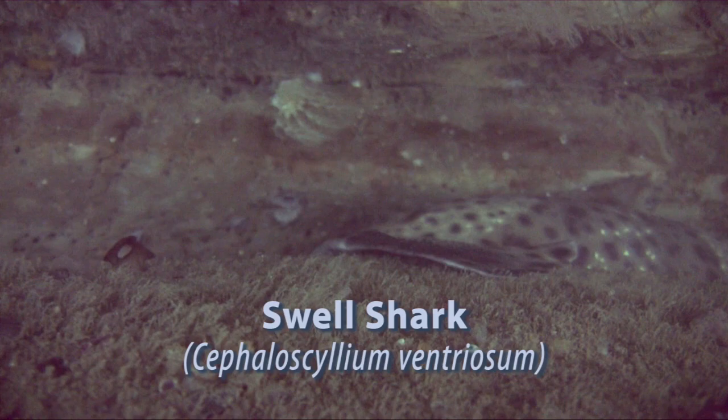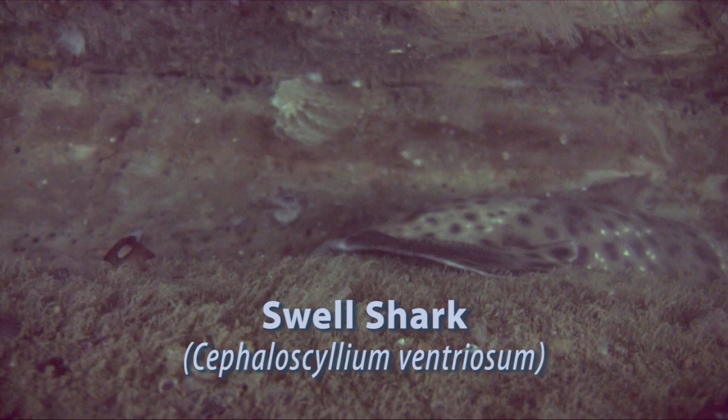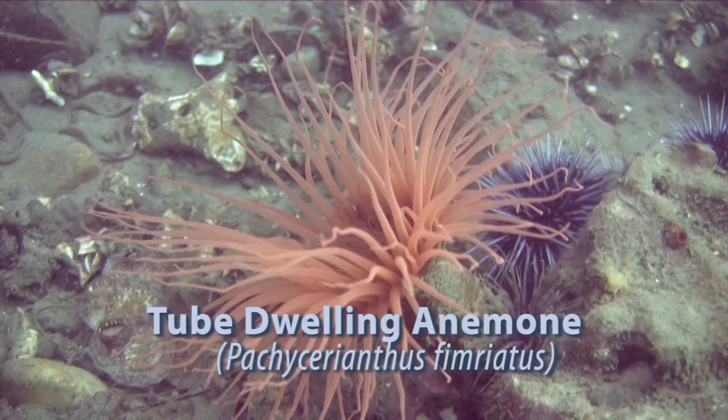This is a swell shark that I found underneath one of these ledges. He was wedged really tight in there and didn't want to come out at all. Swell sharks are usually pretty lazy, just hanging out underneath ledges like that.